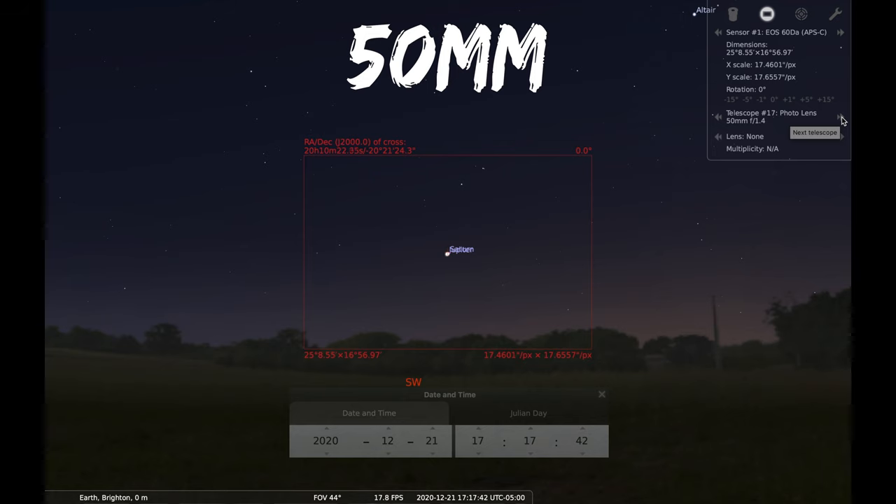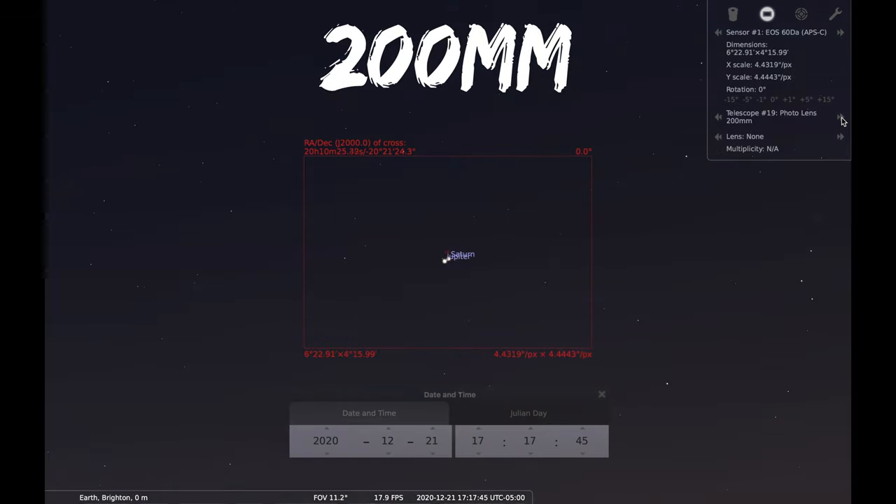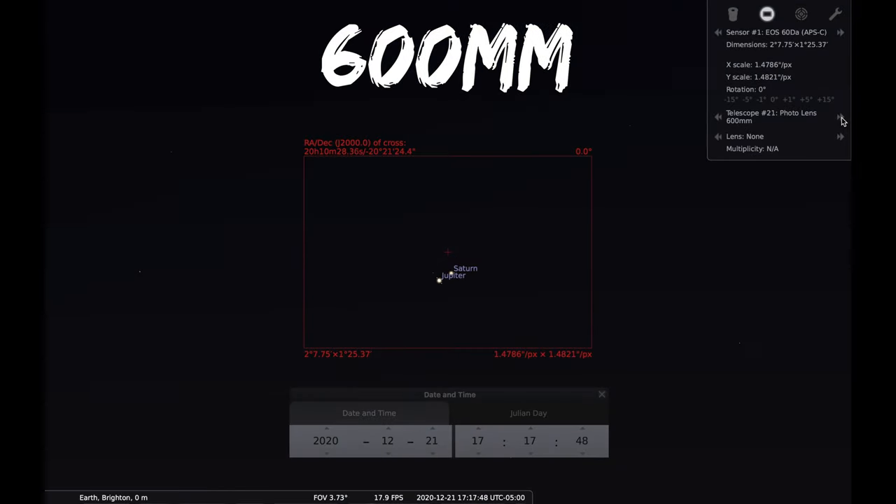I don't have too many tips for exactly how to photograph it because everyone's gear is different. I recommend just bringing whatever gear you have and trying to get some photos — it's so cool. The closer the planets get together, the longer your lens will have to be to resolve the separation. On the actual 21st you'd probably need a fairly long lens to see that they're two separate objects. I'd also really recommend bringing binoculars — this is going to be a great thing to view through them.